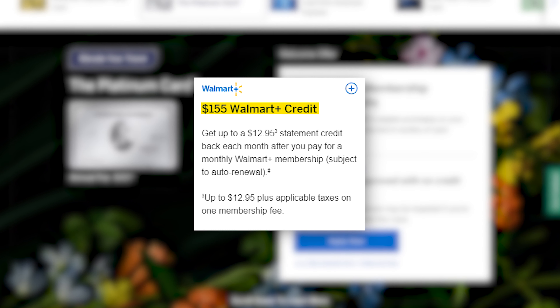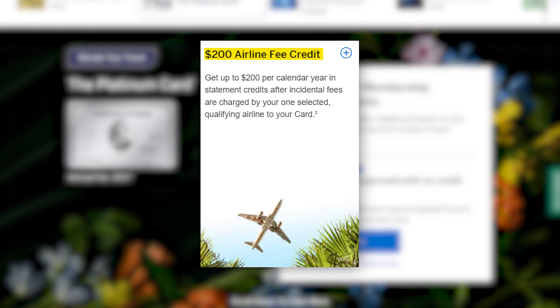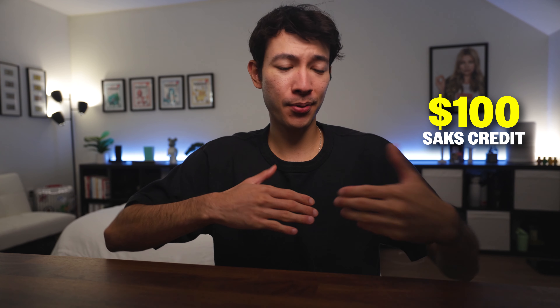Then there's the Walmart Plus credit, which I haven't found much use for beyond occasional free shipping — nothing to really rave about. But the $200 Uber credit is a no-brainer. I use it for Uber rides or Uber Eats, just like with the Gold card. The $200 annual flight credit is a bit more restrictive since you have to choose an airline at the start of the year — I pick United and use the full amount, usually on baggage fees or seat upgrades. The $100 Saks credit can be tricky if you don't have a physical Saks nearby, but I'm lucky enough to live near one in Los Angeles. I usually pick up some cologne, so that $100 gets put to good use every year.